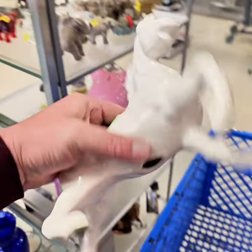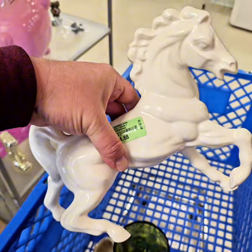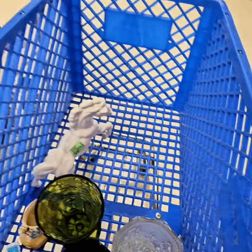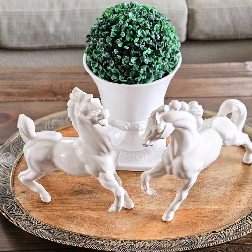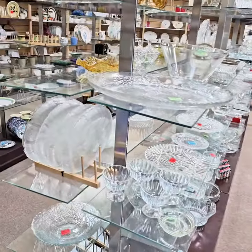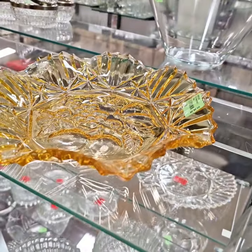These horses caught my eye — I love them, very regal for only $4.88, which is a great price. These are vintage. I'm gonna grab both — they are in perfect condition and will definitely make a statement in someone's home. This is why I love vintage! So many gorgeous glass pieces, but this Federal glass caught my eye — beautiful color, just exquisite.